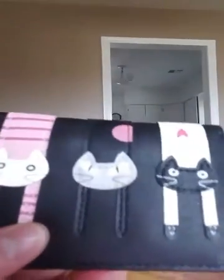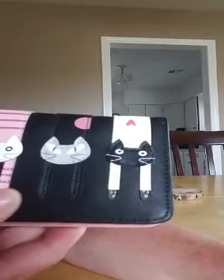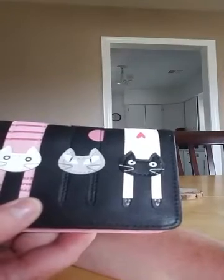As you can see, I got the pink and black, but there are also multiple colors. There is blue and khaki, another pink, and a sky blue.